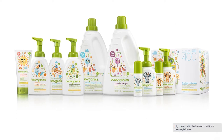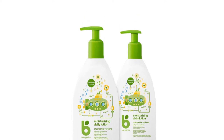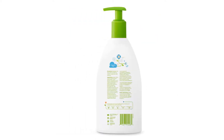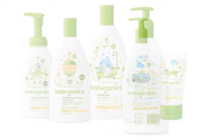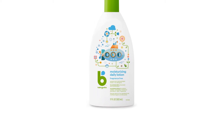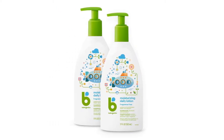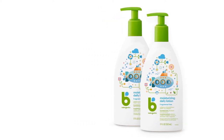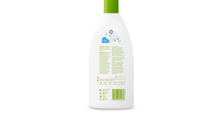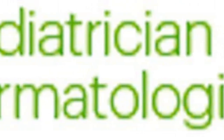Eucerin Baby Eczema Relief Body Cream is a thicker cream-style lotion designed for dry skin and eczema. It is fragrance-free, dye-free, and steroid-free. It goes on smooth, stays moist for a prolonged period, provides relief to irritated skin, and absorbs quickly with no sticky residue. The lotion protects the skin for hours without discomfort from dryness or itching.